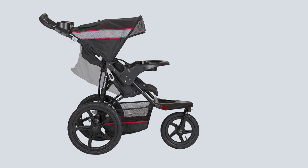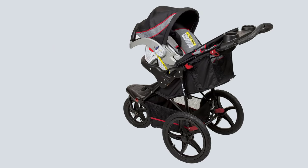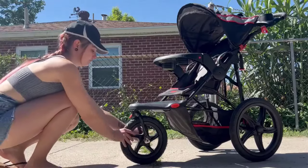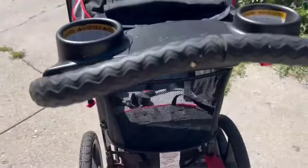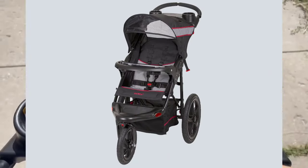Number two: the Baby Trend Range Jogger Stroller. The Baby Trend Range Jogger combines comfort and convenient features for active families. With all-terrain composite wheels, this jogger provides excellent maneuverability and stability. The locking swivel wheel allows you to lock the front wheel in place when jogging and unlock it for easy low-speed strolling. Two deep cup holders and a covered compartment are handy additions for parents.